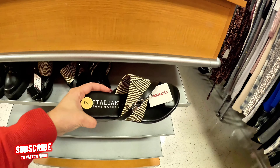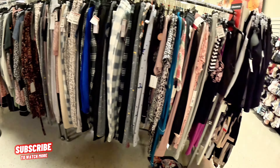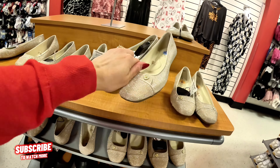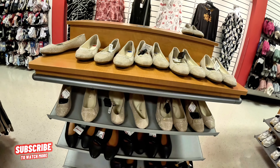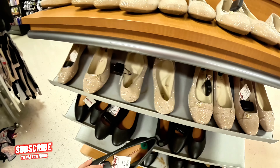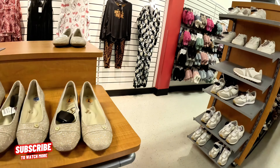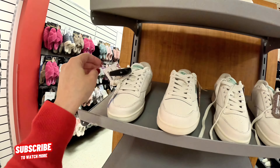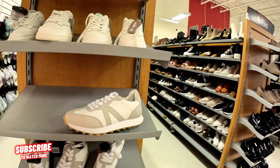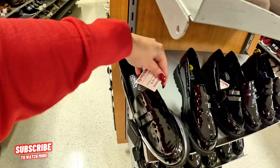Look at these little flats — Anne Klein for $30. I bought some Anne Klein flats at a Marshall's location that I'll be showing you soon — they have memory foam and are super soft. $29.99 for these Lucky Brand flats. Some Reebok over here for $35 — we've seen these before. Jones New York for $29.99.